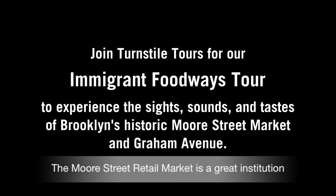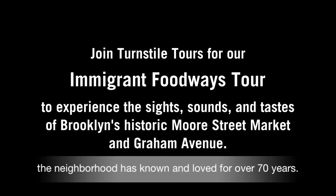The Moore Street Retail Market is a great institution that the neighborhood has known and loved for over 70 years.